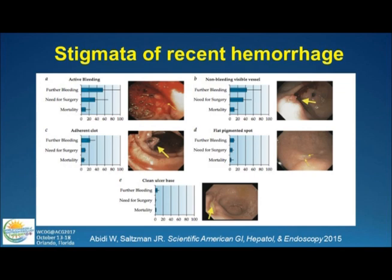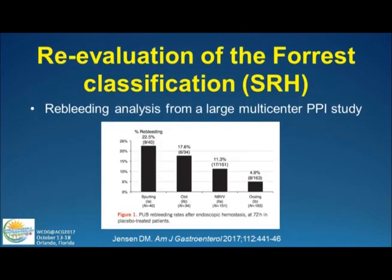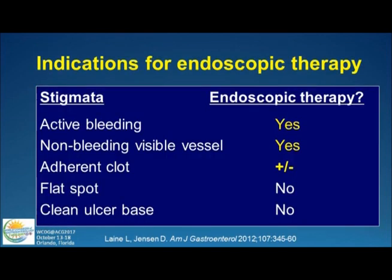We all look at the stigmata of recent hemorrhage: active bleeding has a high risk of further bleeding; non-bleeding visible vessels have about 40 to 50 percent risk; adherent clots about 20 percent depending on what's underneath; pigmented spots less; and clean ulcer bases. The active bleeding group actually includes both spurting bleeding and oozing bleeding, and these are really not the same. Data from Dean Jensen's group shows differences in re-bleeding rates — the spurting group has 22.5 percent re-bleeding, while oozing is much lower risk.